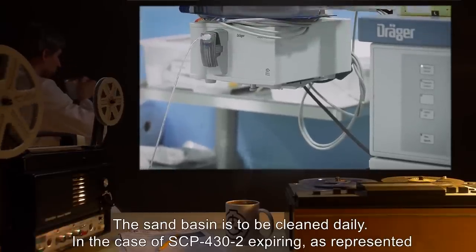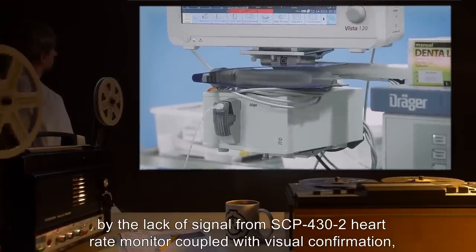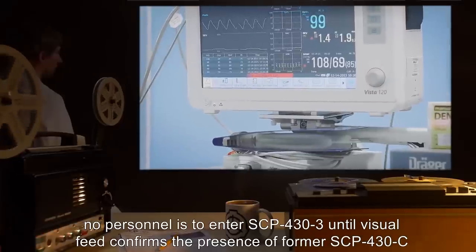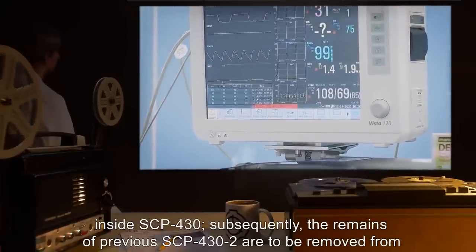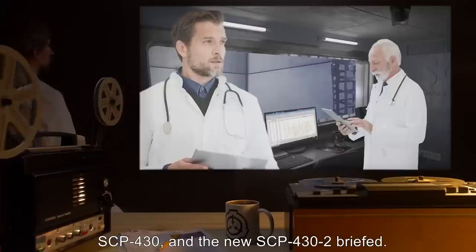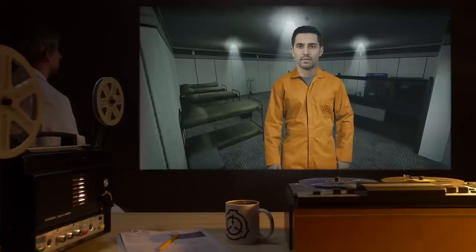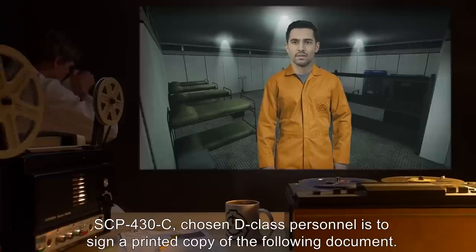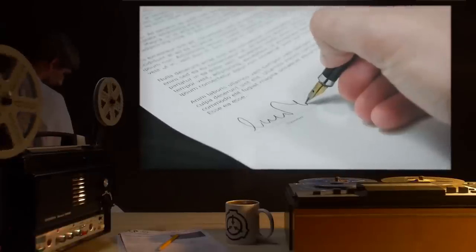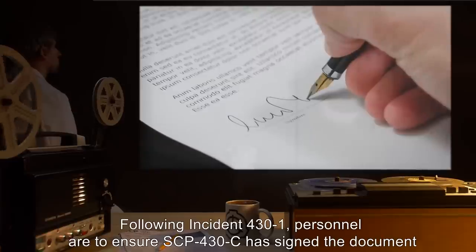In the case of SCP-432 expiring, as represented by the lack of signal from SCP-432's heart rate monitor coupled with visual confirmation, no personnel is to enter SCP-433 until visual feed confirms the presence of former SCP-430-C inside SCP-430. Subsequently, the remains of previous SCP-432 are to be removed from SCP-430 and the new SCP-432 briefed. Protocol Prometheus-11: prior to being classified SCP-430-C, chosen D-Class personnel is to sign a printed copy of the following document. Note: following Incident 431, personnel are to ensure SCP-430-C has signed the document with their own name.